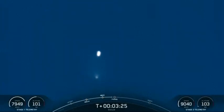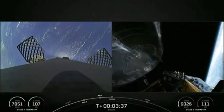And a very cool view from the ground. Fairing separation confirmed.